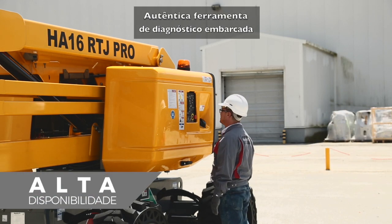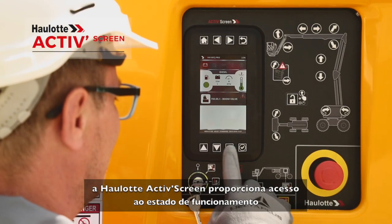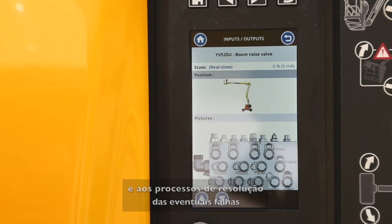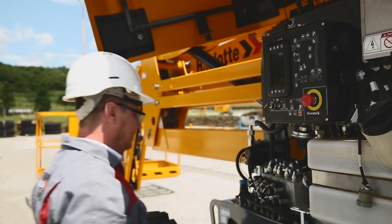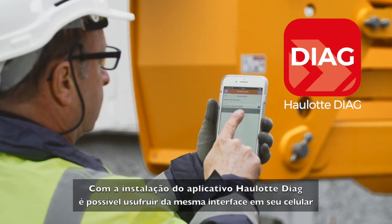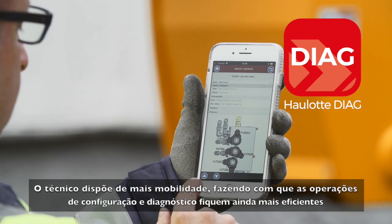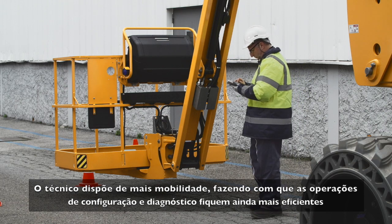A practical onboard diagnostic tool, Haulotte ActiveScreen, provides operators with information on the machine's working conditions and procedures to resolve any malfunctions. The interface is also available in a mobile version with the Haulotte Diag app, giving technicians the mobility necessary for even more effective configuration and diagnostics.